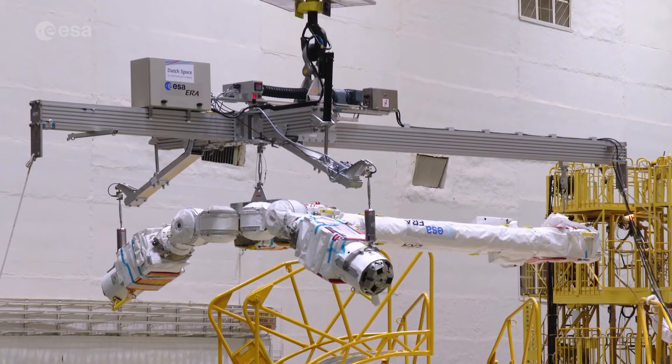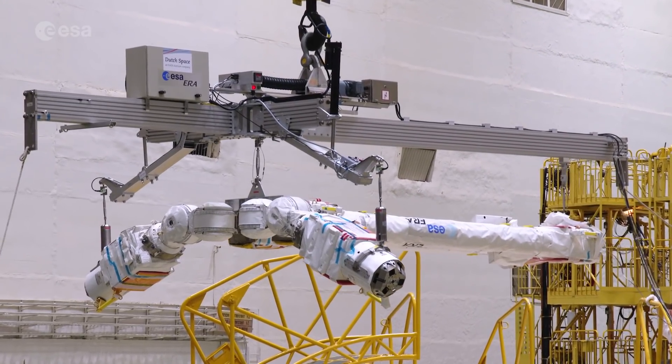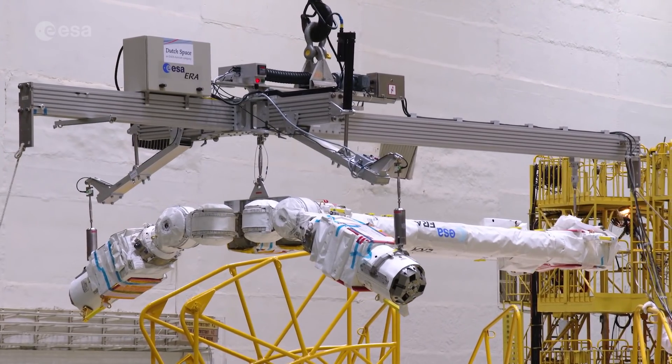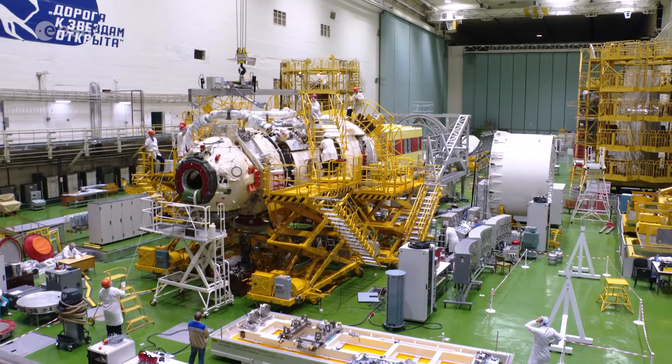In that sense, ERA has freedom of motion on the space station. With this freedom of motion and well-chosen location, ERA will be able to service the Russian segment of the space station, which is not in reach of the other two robotic arms already installed.